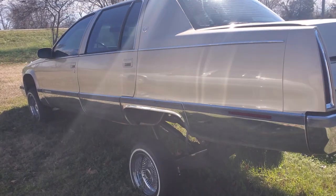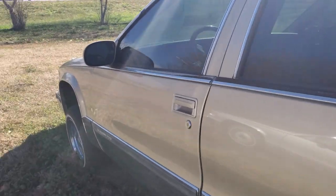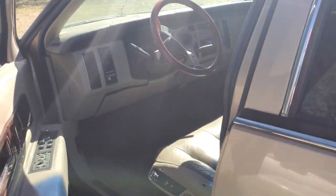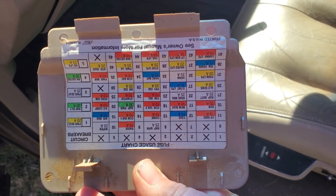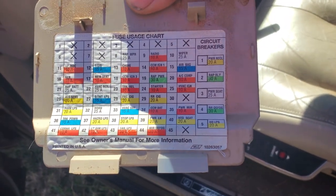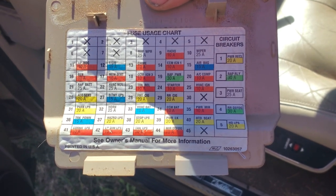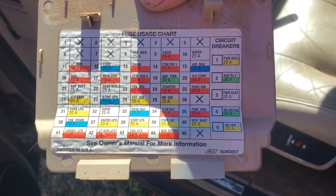We're gonna rummage through the fleet of Fleetwoods and see what I got. Starting out in my '96 Fleetwood — the trunk's popped open because I opened it and pulled the battery, totally forgot about it. This one's got a fuse panel cover, which is very, very surprising. I didn't think it did. There is the cover, upside down, and right-side up, for a '96. I'm gonna take a picture of it — that is a 1996 Cadillac Fleetwood.